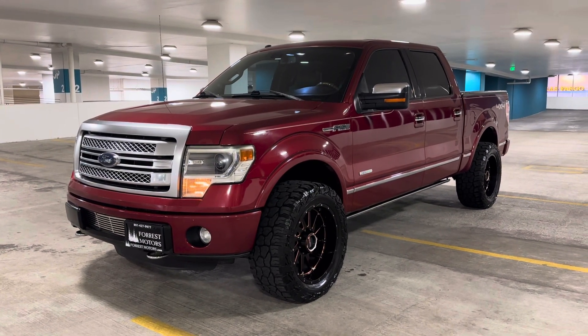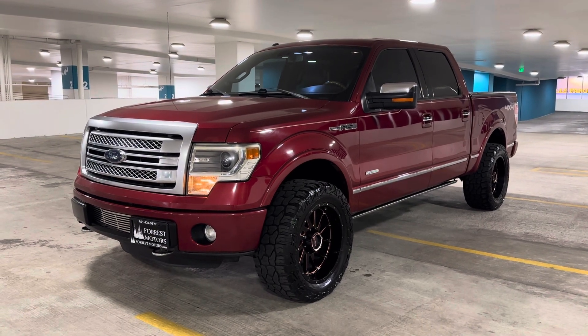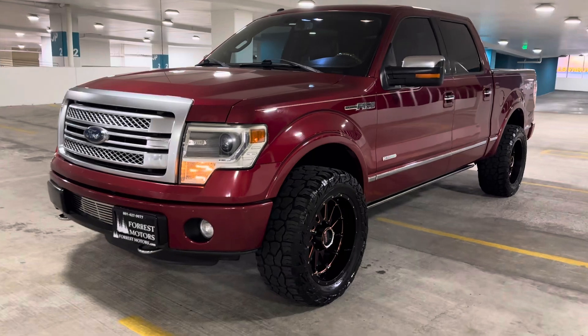2013 Ford F-150 Platinum 4x4 V6 EcoBoost with 161,000 miles. This truck is absolutely gorgeous.